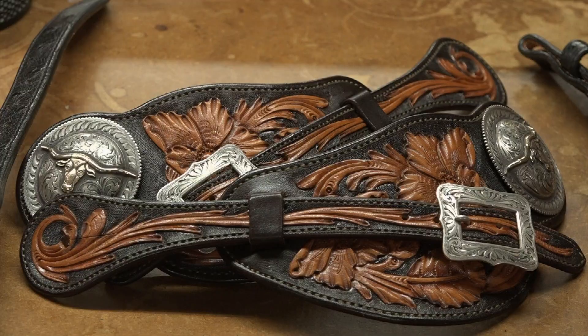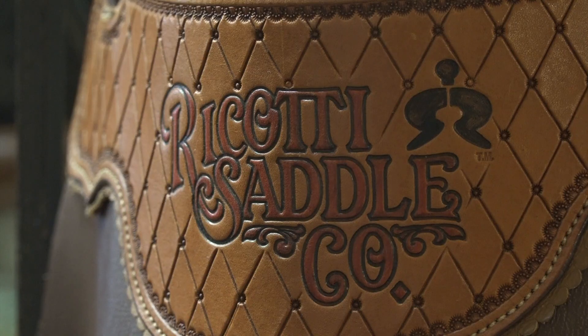Still to come: the artistic side of cowboy gear, handmade at the Ricotti Saddle Company.